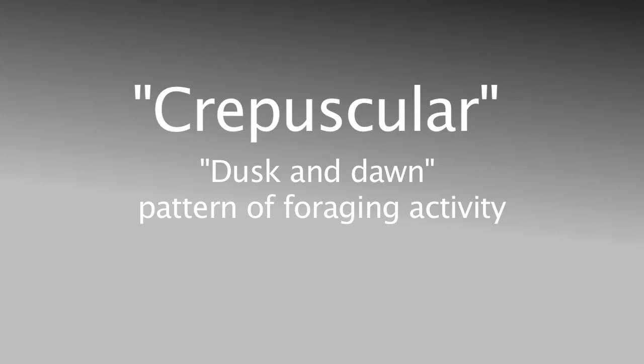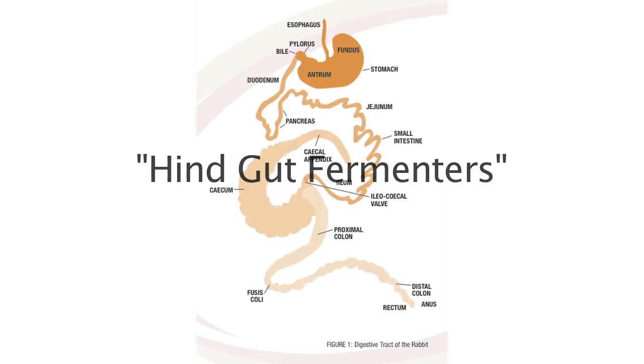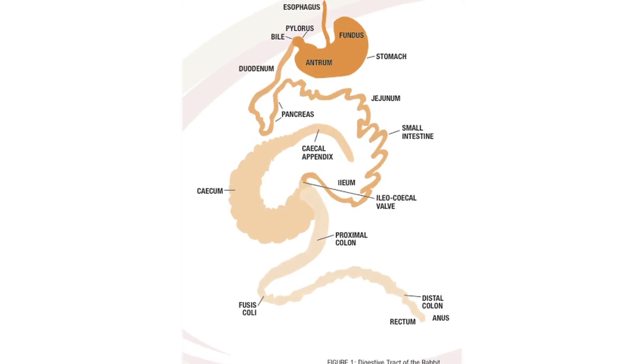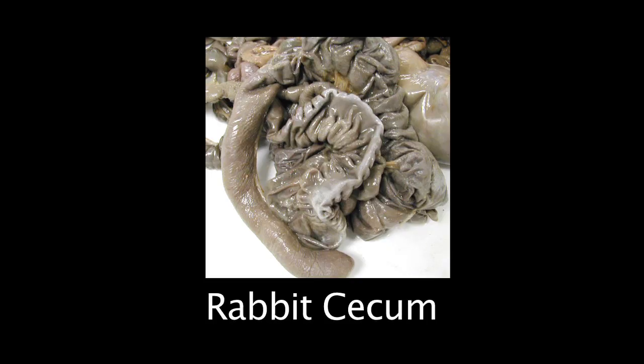Cottontail rabbits are crepuscular, hindgut fermenters. The cottontail rabbit has a large cecum that is perfectly suited for the digestion of cellulose and roughage. This chamber is filled with bacterial enzymes that continue to break down food after it has passed from the stomach and the small intestines.